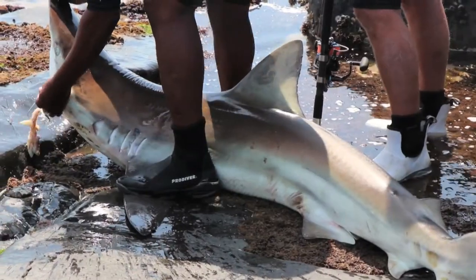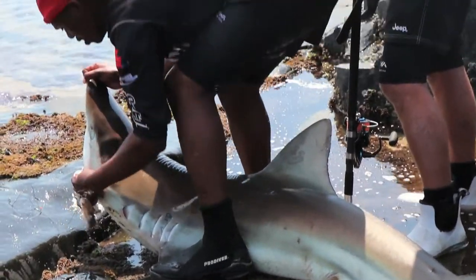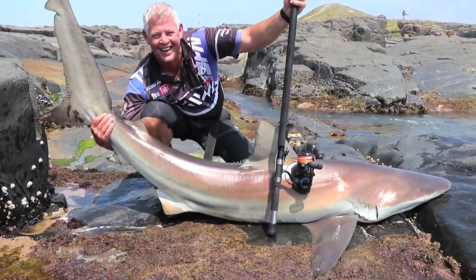As we always say, consideration is everything. Consider the fish, the safety of the fish, the potential damage to the fish, and very importantly, your own safety when landing bigger sharks off rocks.